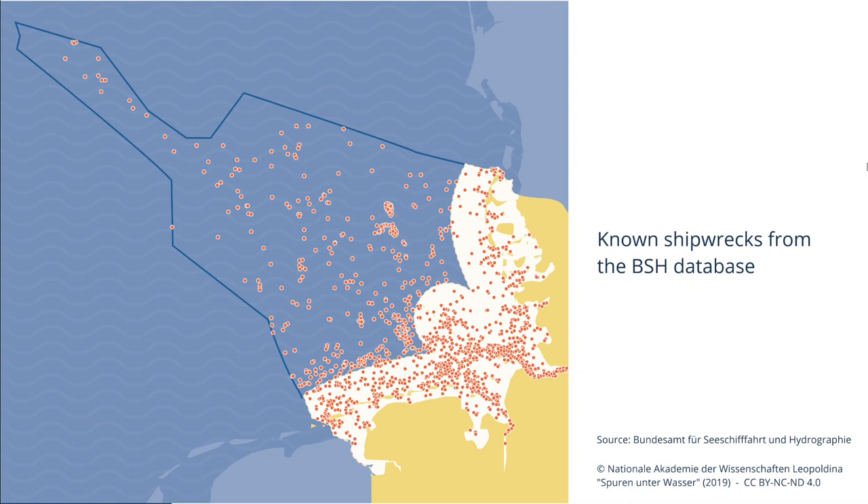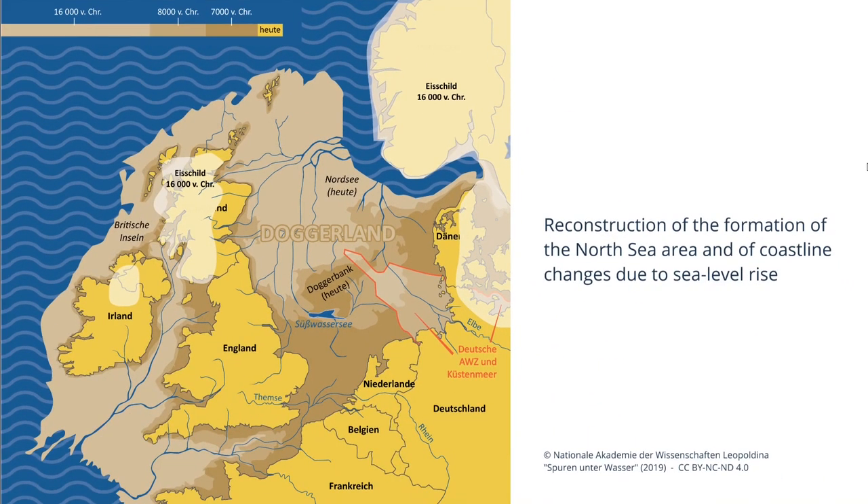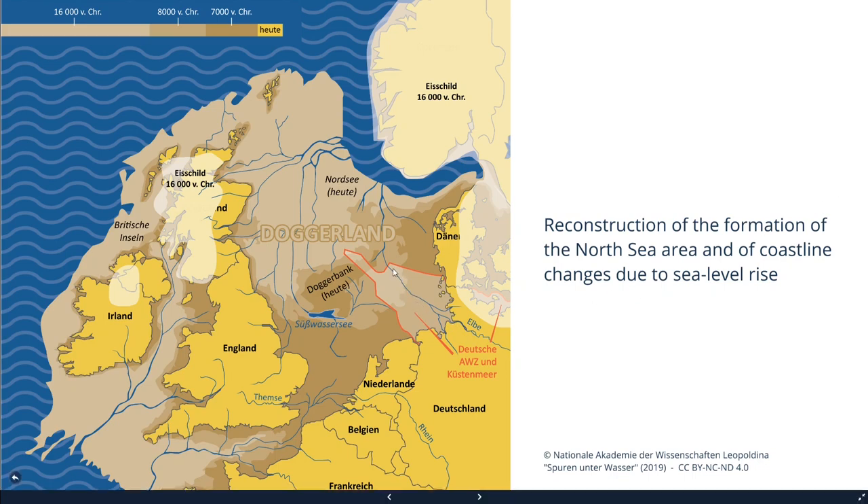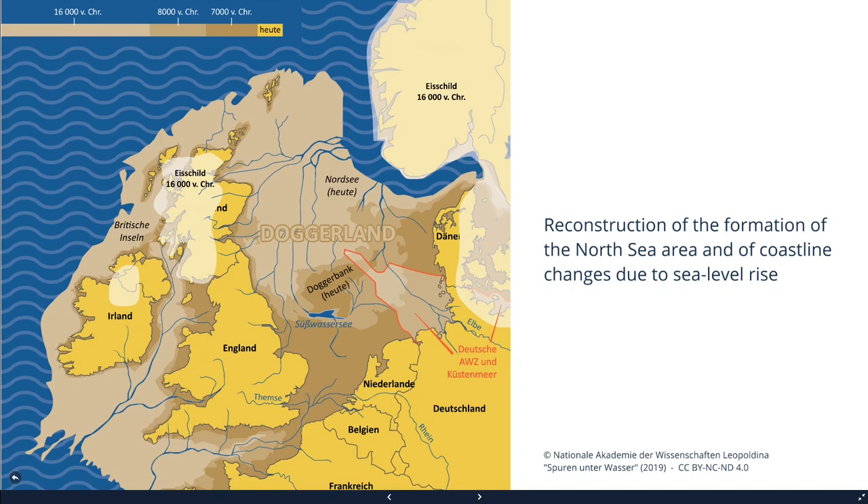The next feature to look at is prehistoric landscapes. Most parts of the seabed in what is now the North Sea and Baltic Sea was habitable land until a few thousand years ago due to a much lower sea level. Continental Europe extended far beyond Great Britain and Ireland, presenting favorable conditions for hunting, fishing, and gathering communities. River areas were especially attractive, and the river Elbe ran through the entire German EEZ, opening into the North Sea in what is now southern Norway.